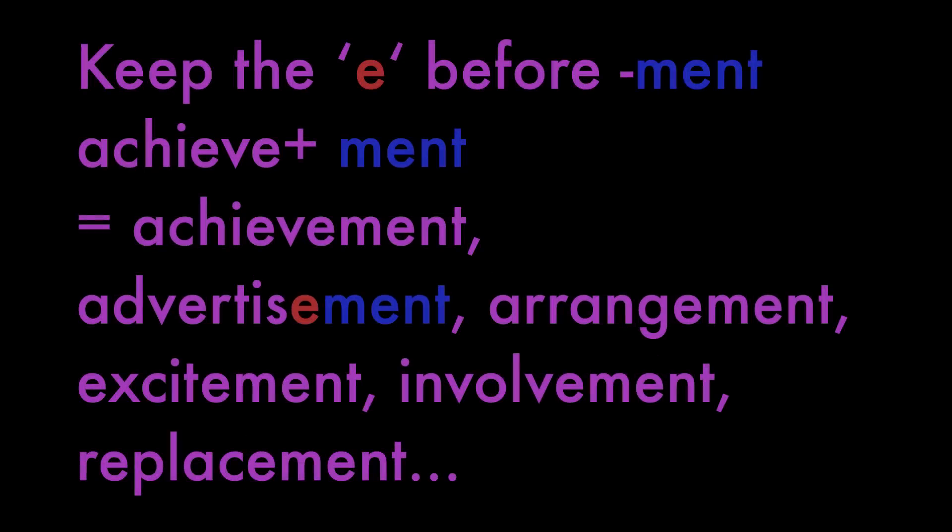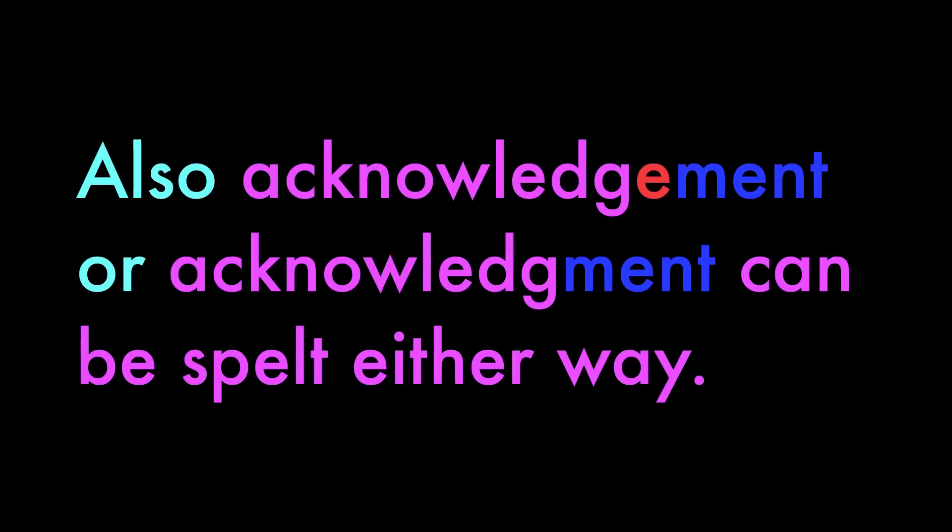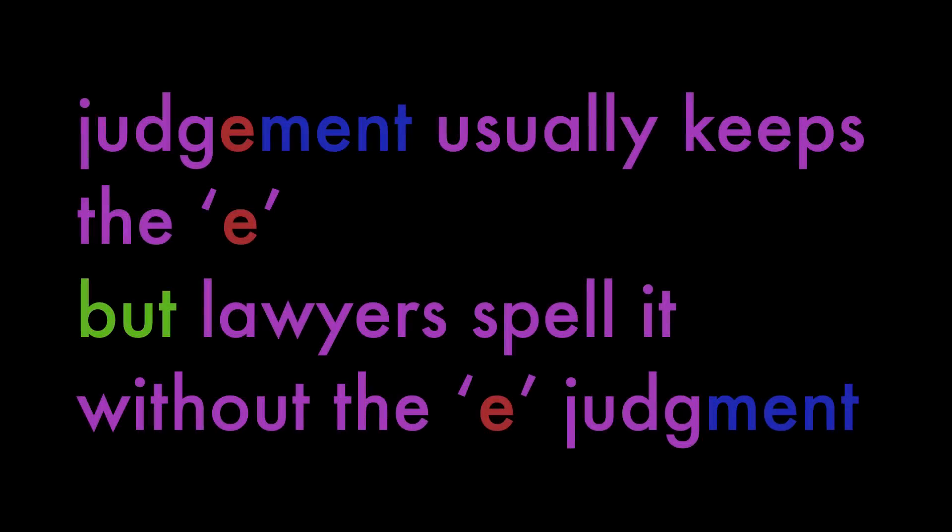Keep the E before -ment: achievement, advertisement, arrangement, excitement, involvement, replacement. But drop the E with argue: argument. Also acknowledgement can be spelled either way — with or without the E. Judgement usually keeps the E, but lawyers spell it without the E.